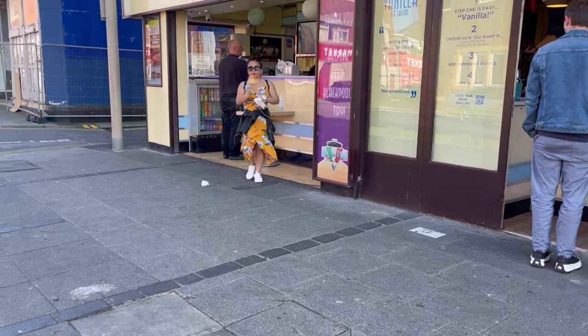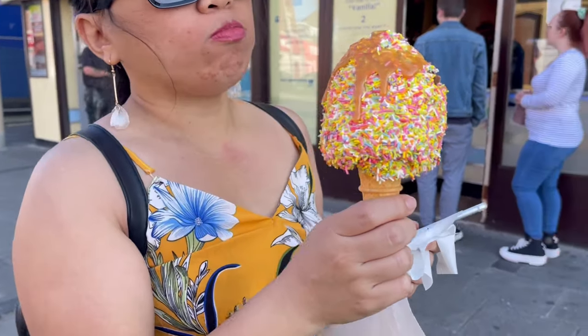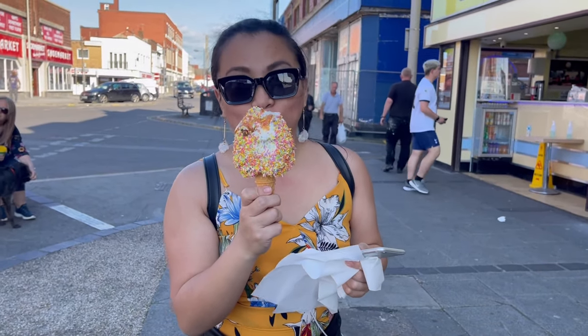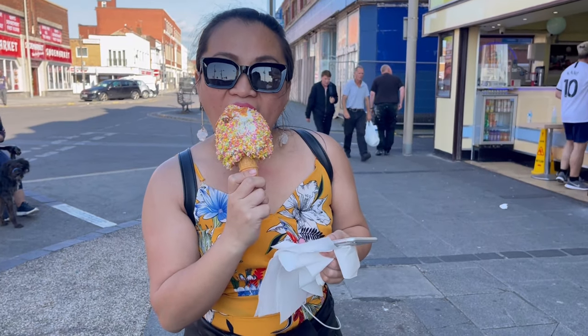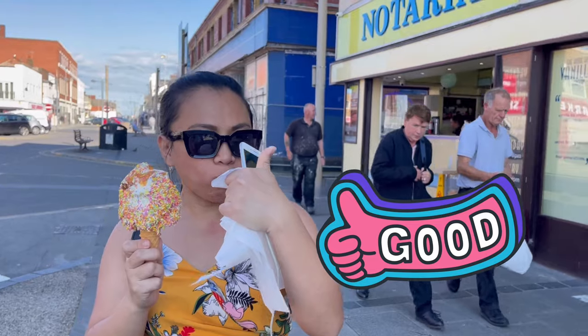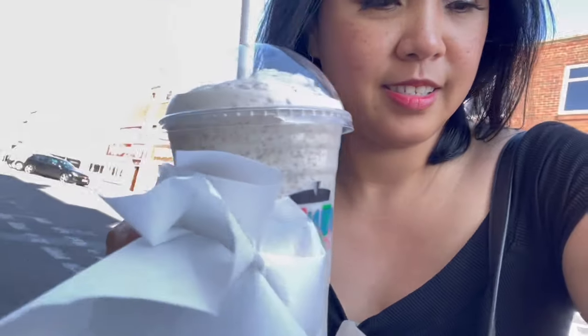We're here for a treat — some sprinkles and some... what is that, puppies? How does it taste like? That's a thumbs up from Gracie! I've got some Reese's nut shape — tastes nice!